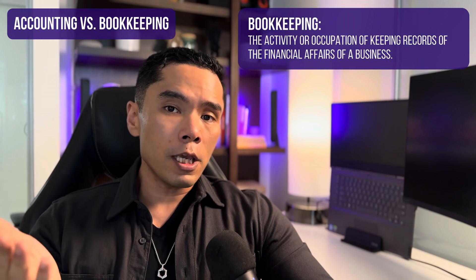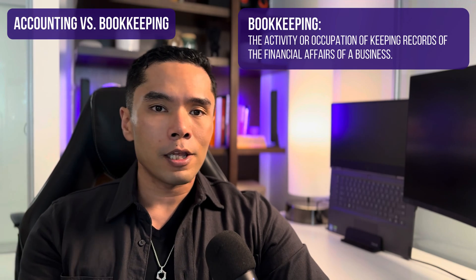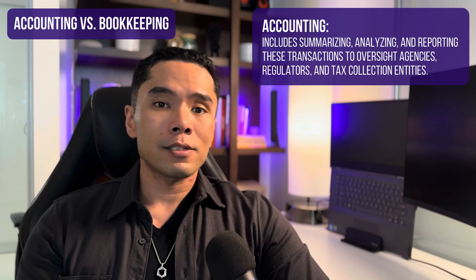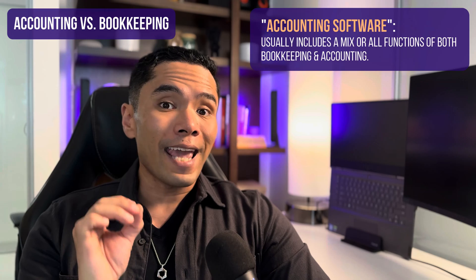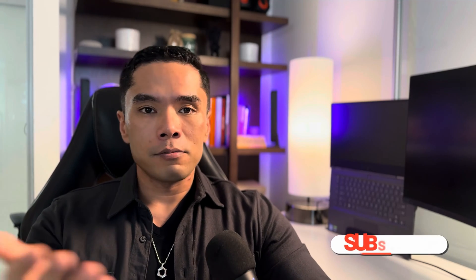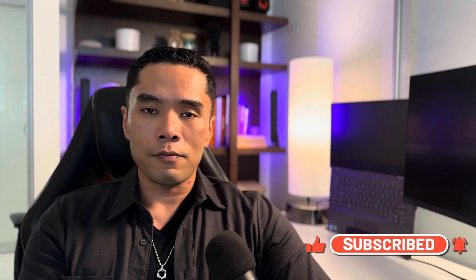To make sure we're all on the same page, there is a difference between accounting and bookkeeping. Bookkeeping focuses on recording and organizing financial data, including tasks like invoicing, billing, payroll, and reconciling your transactions. While accounting is the interpretation and presentation of that financial data, including aspects like taxes, auditing, and analyzing performance. But when we say accounting software, it's usually used as a catch-all term that covers one or both. If this is new to you and you want to keep learning about business and tech that can help you grow your business, make sure you subscribe to this channel and click on that notification bell.